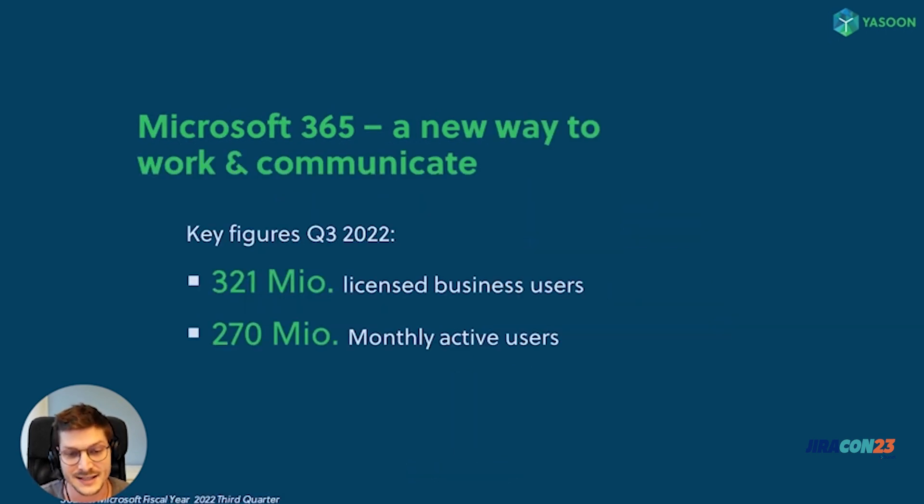Looking at these numbers, it becomes even clearer that Microsoft 365 with Microsoft Teams is a solid foundation and is here to stay. They have more than 321 million business users on their Microsoft 365 platform and more than 270 million monthly active Microsoft Teams users — that's quite impressive. These are the reasons why we decided to realize the potential to integrate Jira Service Management with Microsoft 365.